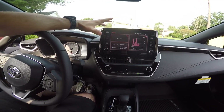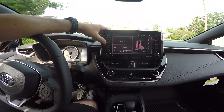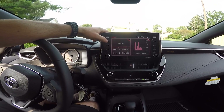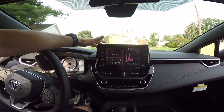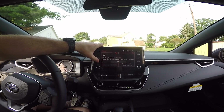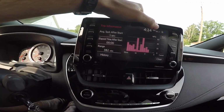Up here you have a huge screen. It has everything — your audio, map, phone, different apps. You name it, it has it all. I still have to figure things out — what's what in here. We'll learn.